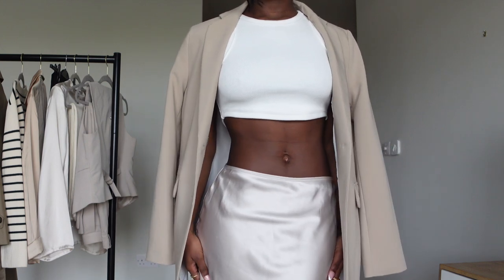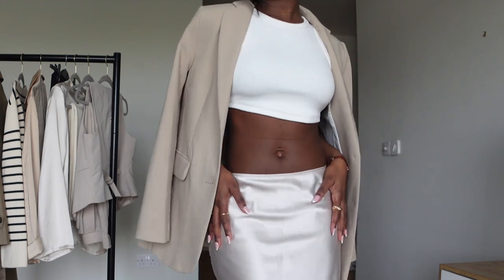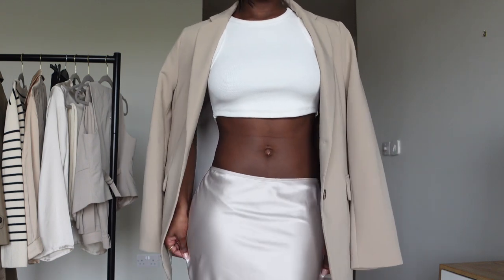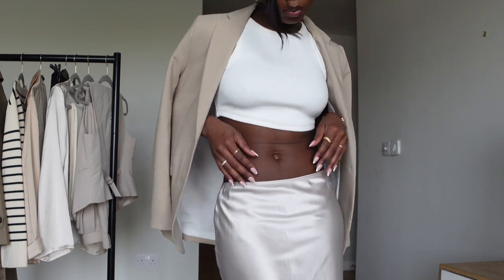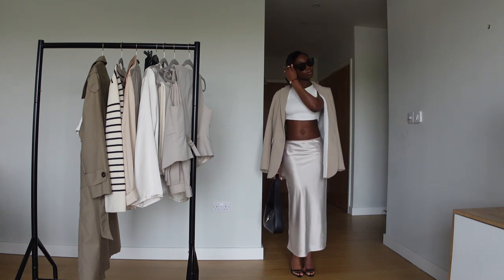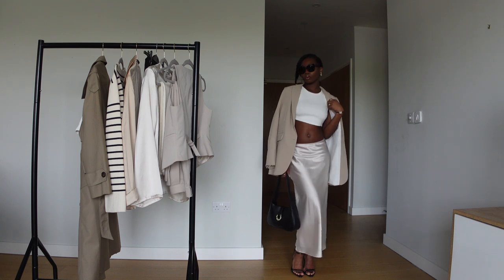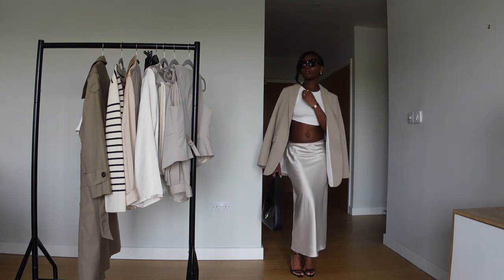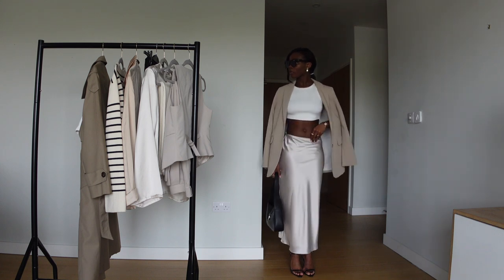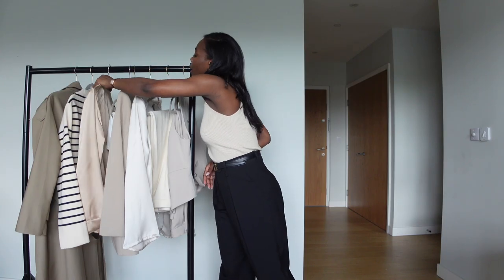I'd wear this to brunch with the girls, keeping it really cute with nice black heels and a black bag. What I like about the blazer from H&M is it's really light, good quality, and really affordable. I love the length of the silk skirt — it's not too short and not too long — and the crop top is the same, a really nice length.